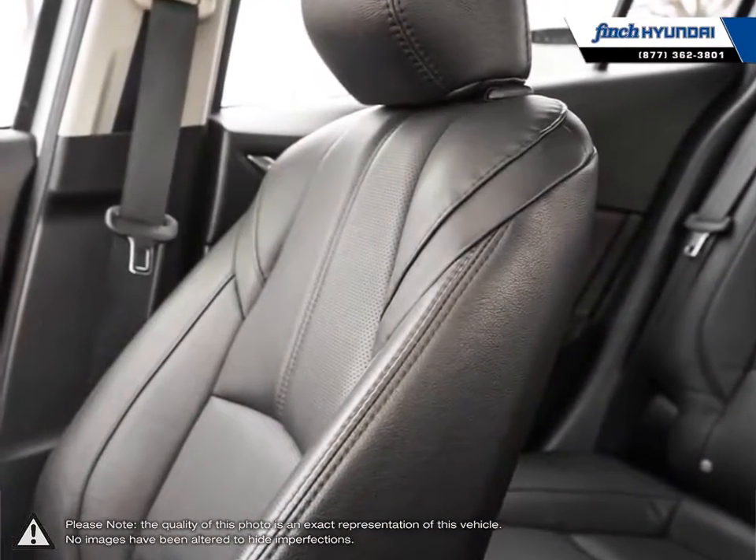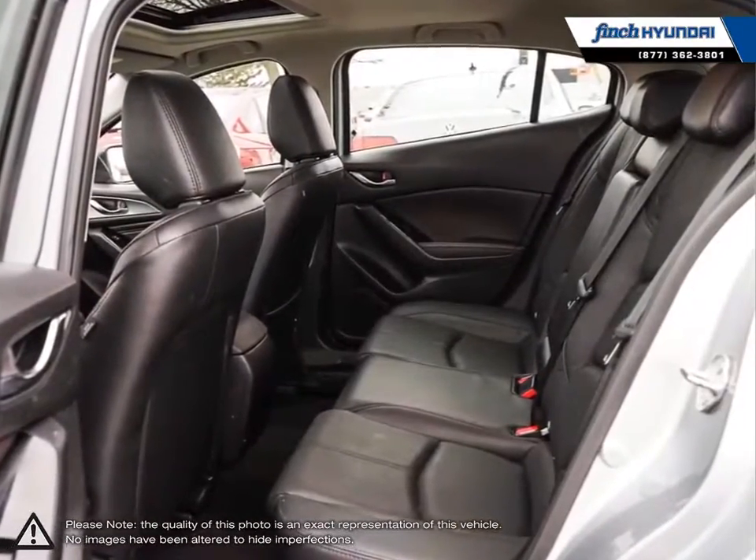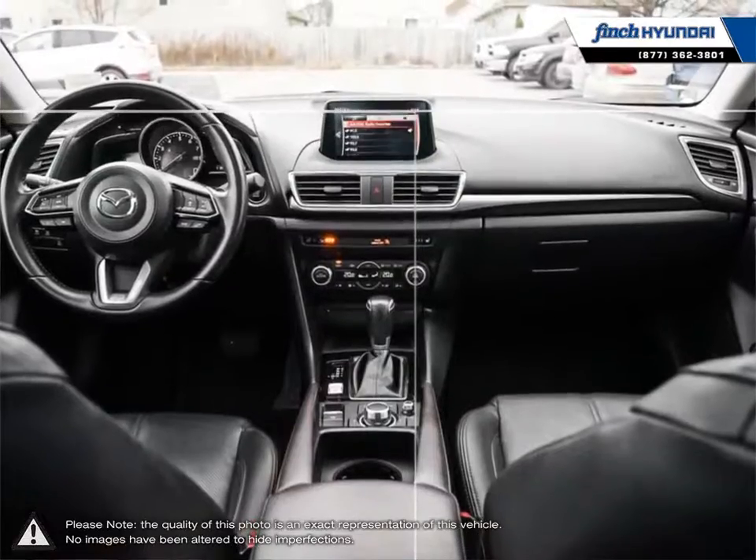No matter what your needs may be, you'll find no greater selection, professionalism, expertise or satisfaction anywhere other than Finch Hyundai.